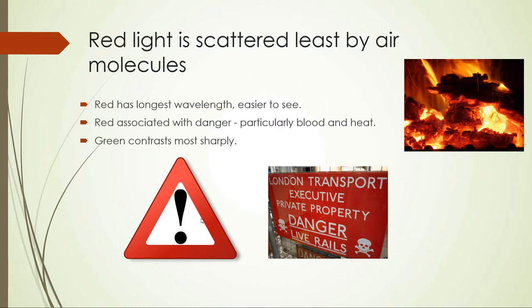Green contrasts the most sharply with red, so that also makes sense for go.